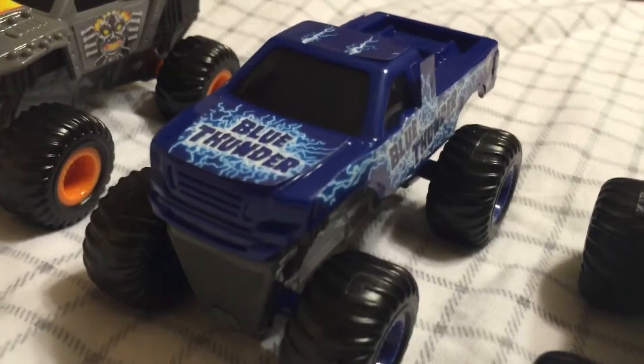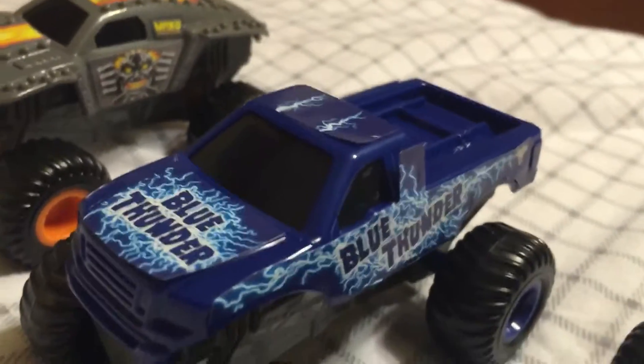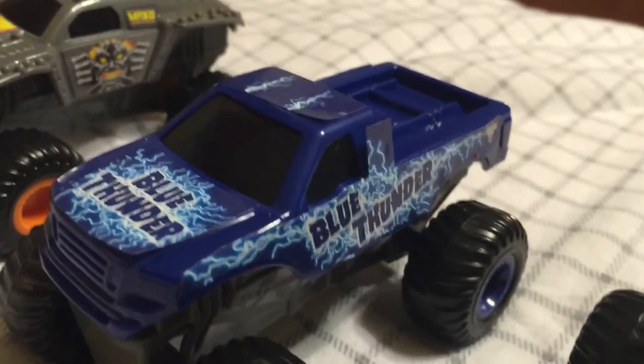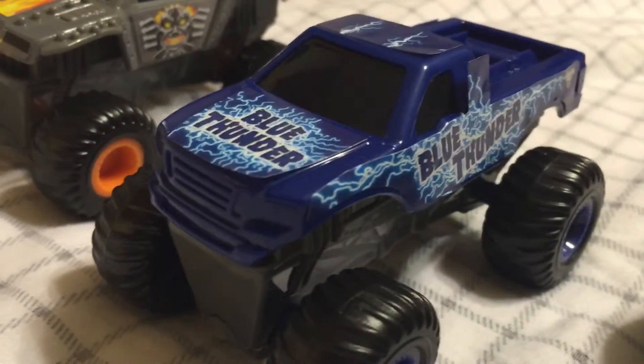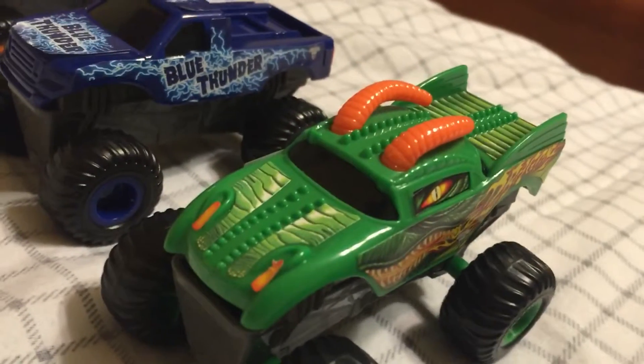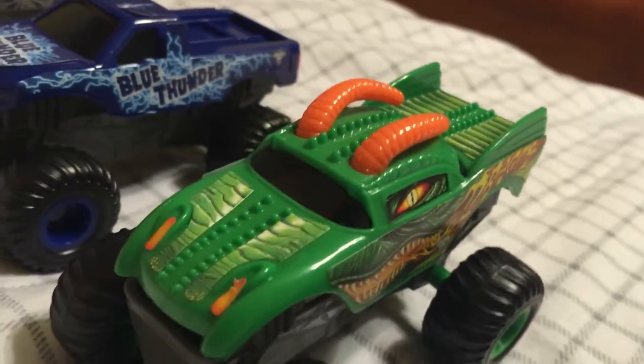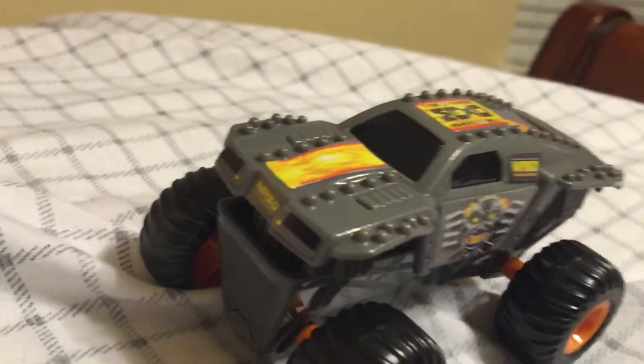Out of bag number two is Blue Thunder. He definitely does have the exact look as how he's supposed to look today. However, you'll notice he's a bit more darker blue than the others. Out of bag number three we have Dragon. You can also feel the bumps and everything that go all the way down the middle. You'll also notice that Max D has all of that with the spikes.